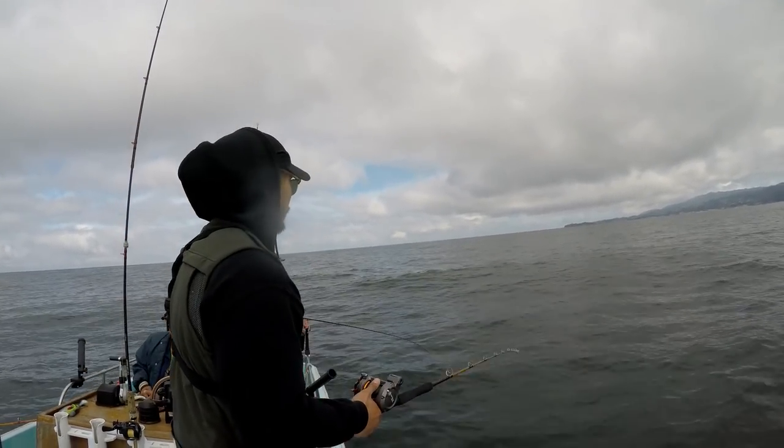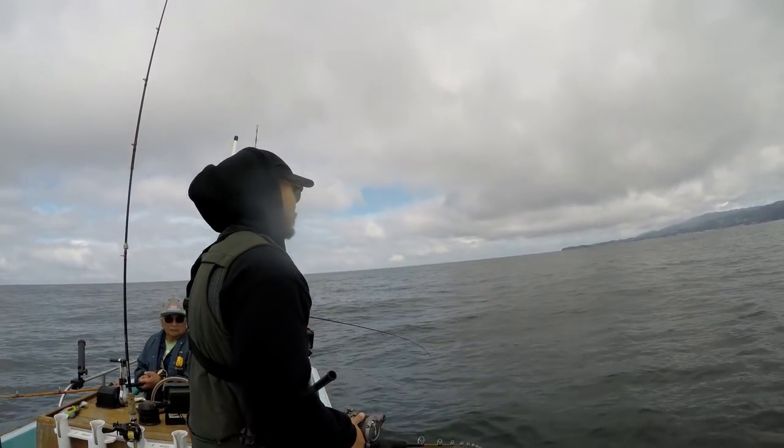It sucks that my underwater cam battery died — I couldn't get this hit on camera.